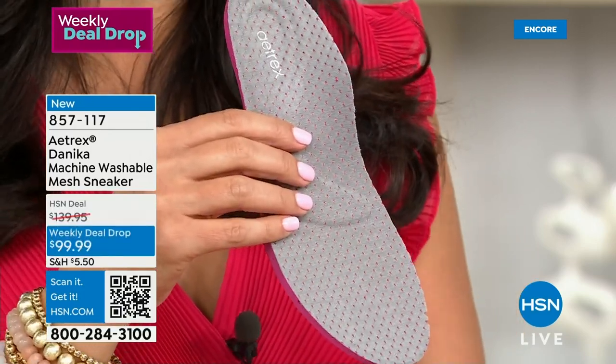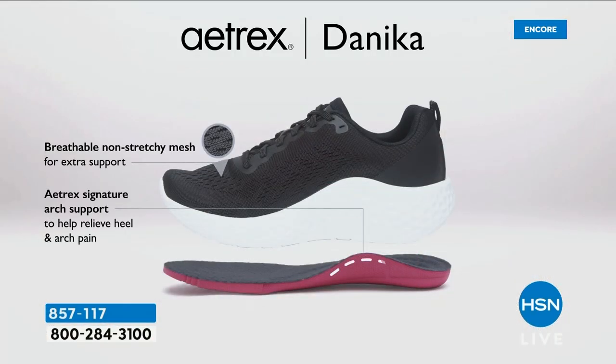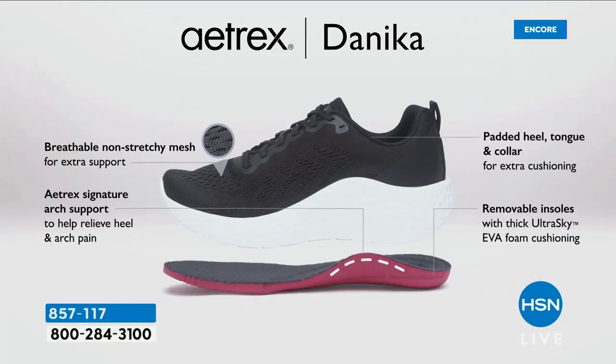So many things are happening, but the style is gorgeous — it's so much fun. Here are some layers: the non-stretchy mesh on the top gives extra support while still making it breathable. The padded heel, the padded tongue, and the collar are all padded — so all around, no matter where it's touching your foot, whether you're wearing it with socks or without socks, it's very comfortable. The removable insole with EVA foam cushioning, and of course our Atrix Signature arch support to help relieve the heel and arch pain is built inside of this.